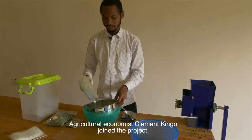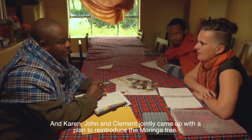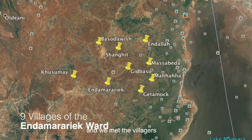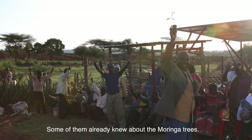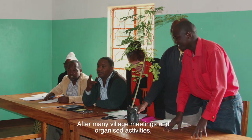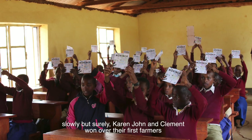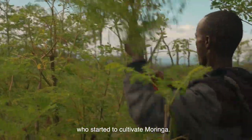Agricultural economist Clement Kingo joined the project. Karen, John and Clement jointly came up with a plan to reintroduce the Moringa tree. We did trainings to the people — we visited nine villages, met the villagers, trained them and introduced the tree. Some of them already knew Moringa trees, but they didn't know what they could get from the tree. After many village meetings and organized activities like Moringa cooking workshops and teachings in schools and villages, Karen, John and Clement slowly but surely won over their first farmers who started to cultivate Moringa.